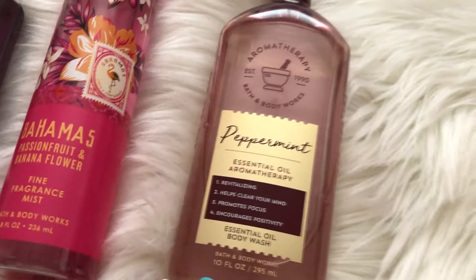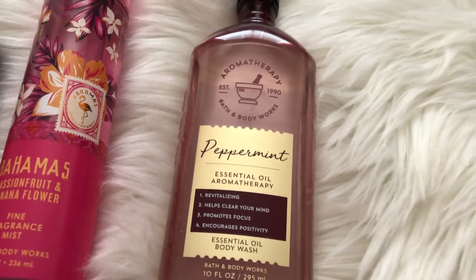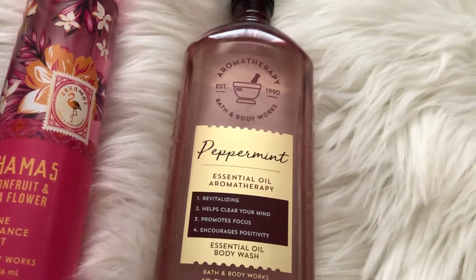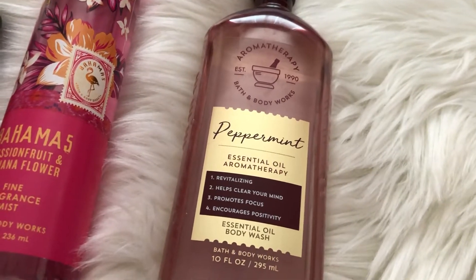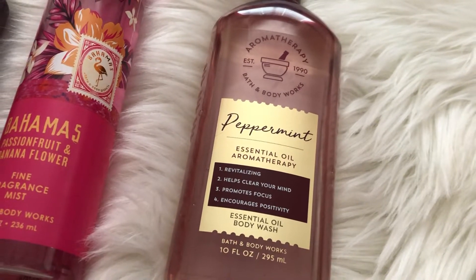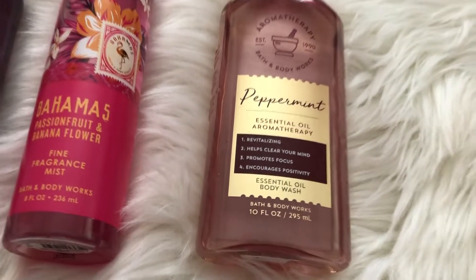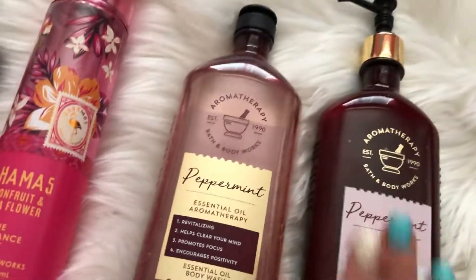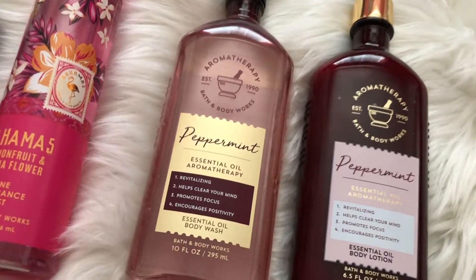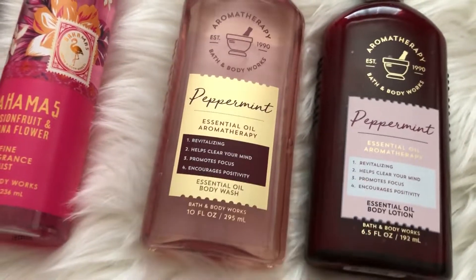Up next, I'm also going to be decluttering my Aromatherapy Peppermint Shower Gel. I just have a hard time with peppermint scents — I feel like I love them for a minute and then the next minute I just don't like them anymore. All the peppermint scents actually make me really cold, and I do use them on sore, achy muscles but not as much as I should. I know my mom's obsessed with this scent, so she would appreciate it so much more. Along with that, I'm also giving away and decluttering the matching body lotion — I know she's going to be so thrilled to have these.